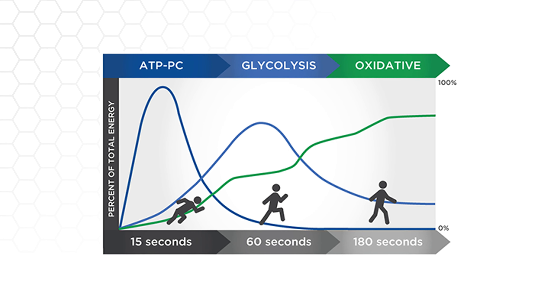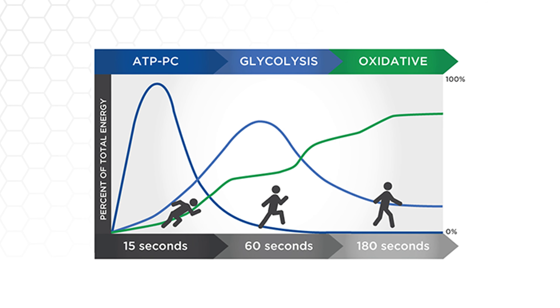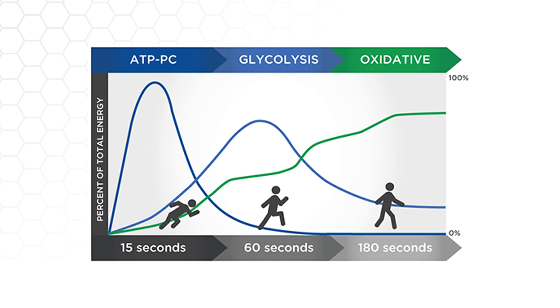These three energy systems are in use all the time. It's not like as you switch from one zone to another that one energy system turns off and the other one turns on — based upon your energy needs, the utilization of each system will vary greatly. That's why it's beneficial to train in multiple zones, so you can focus on developing these various energy systems. Detailing these three energy systems makes it easier to understand why it's important to train in multiple training zones, not only for performance, but also longevity.